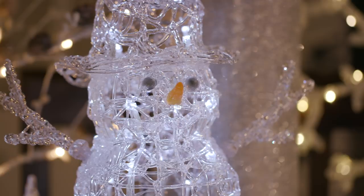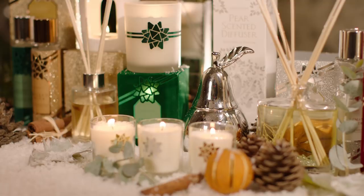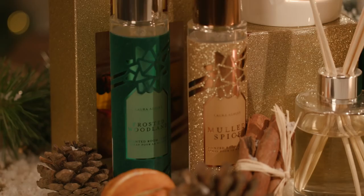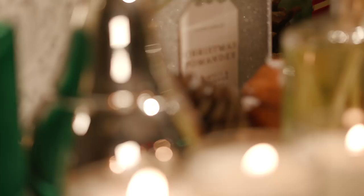During the holidays it's wonderful to surround yourself with the scent of Christmas. At Laura Ashley we have a beautiful range of diffusers, candles and room fragrances which truly evoke the season. The scent of a diffuser in the hallway as you arrive home is the perfect welcome. Choose from winter fruits, mulled spice, frosted woodland and Christmas pomander.